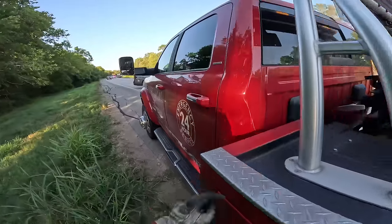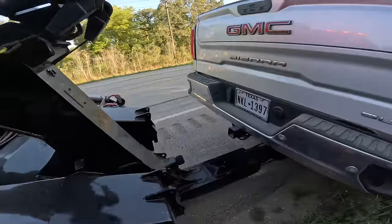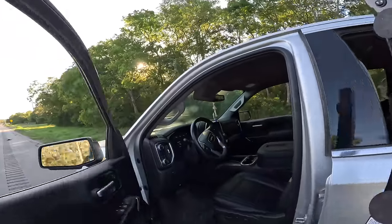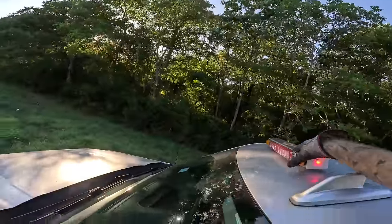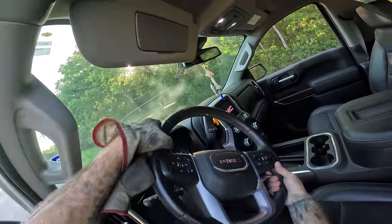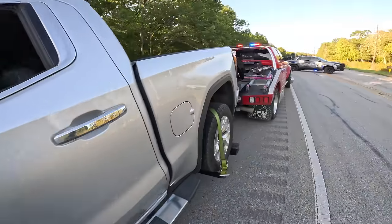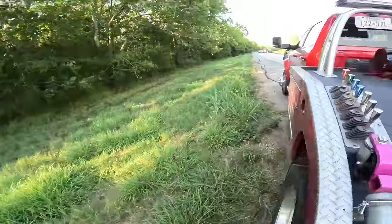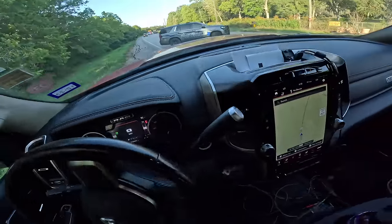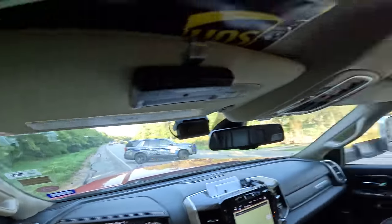Tow lights up here. This one has a lot of steering. We'll back this thing down there and use it for a little bit of cleanup storage. Looks like they got a heavy wrecker down there.